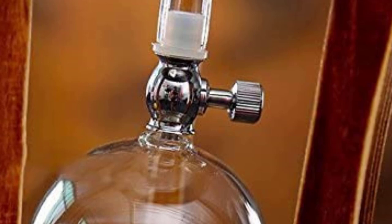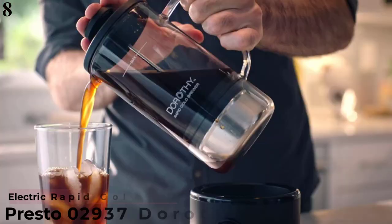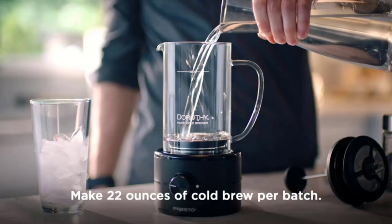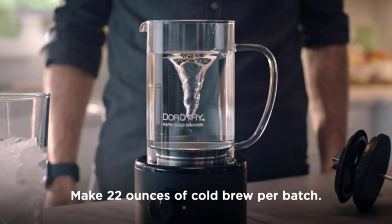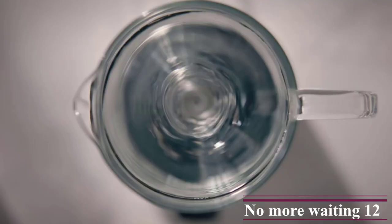Number 8: Best Rapid Brewer — Presto Dorothy Rapid Cold Brewer. The cold brew process usually takes hours, but the Presto Dorothy Rapid Cold Brewer can make 22 ounces of refreshing coffee in as little as 15 minutes. It works by spinning coffee grounds and water inside a glass carafe, quickly diffusing flavor into every sip. Many users say the cold brew tastes better after longer intervals, even up to 30 minutes, so it may take some trial and error to find the best balance.